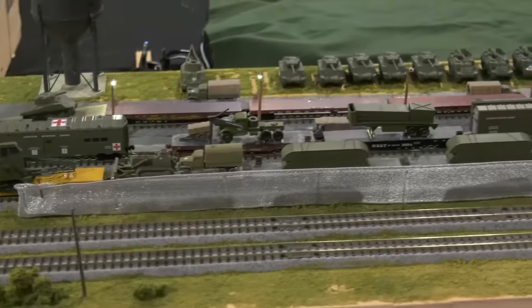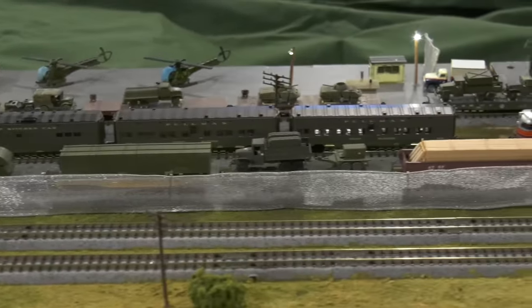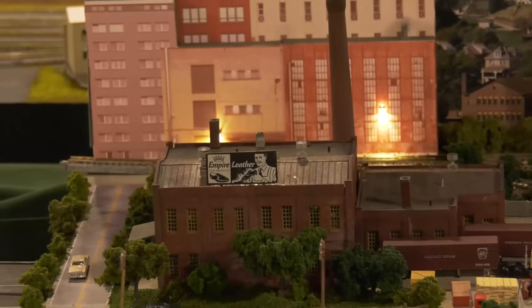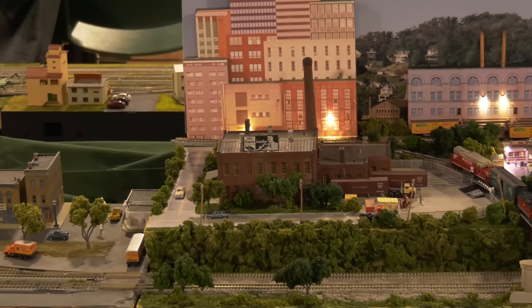Another cool idea is to model something that's interesting to you. Like, if you like military stuff, make a military module. If you just want to focus on one small scene, like they did here — that works too.